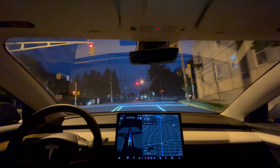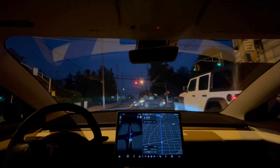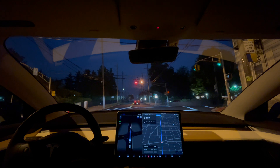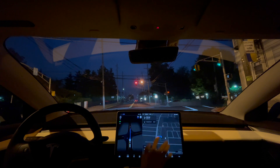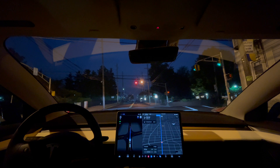It slows down for a red light. I did have to press the accelerator a couple of times here to get the car going — once for that left turn, once for the highway when it suddenly slowed down, and at that intersection where there was no stop sign for us but the car stopped anyway.